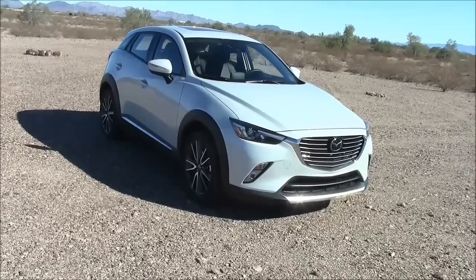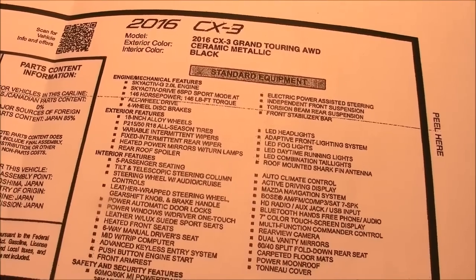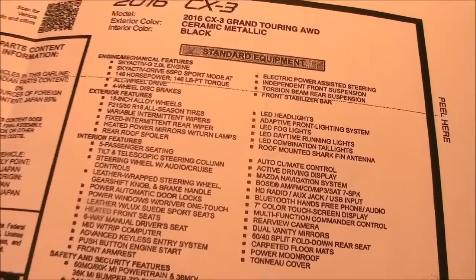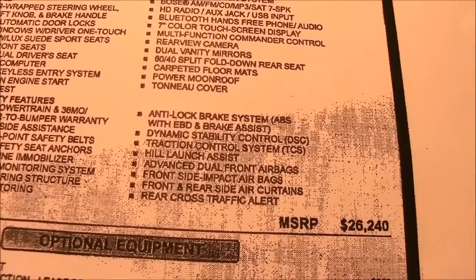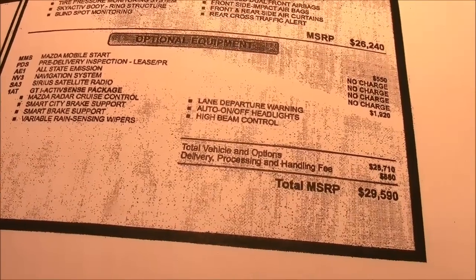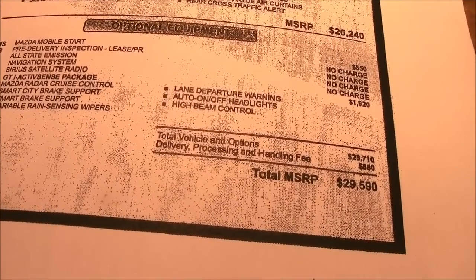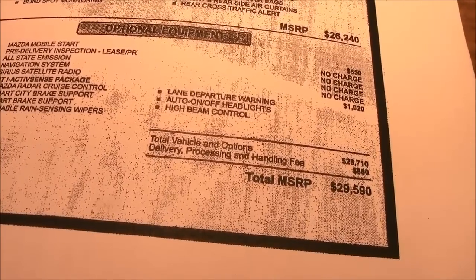The base price of a Mazda CX-3 runs around $21,000. This was the upgraded Grand Touring, which has a long list of luxury items — too long to read here — so it's $26,240. This vehicle did have the technology package, which includes radar cruise control.